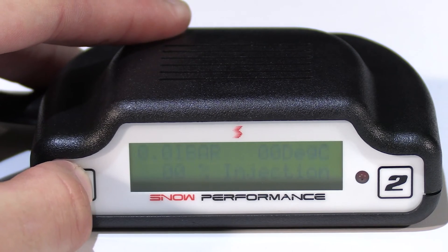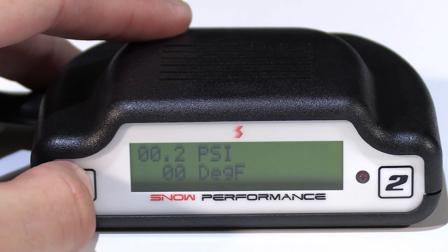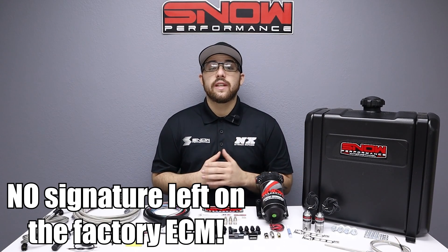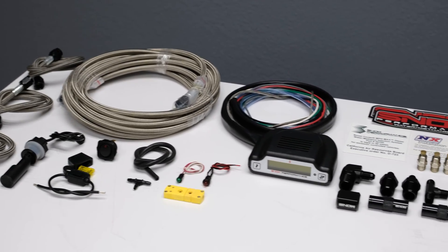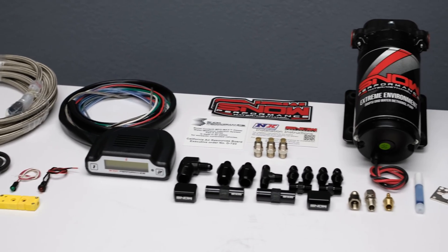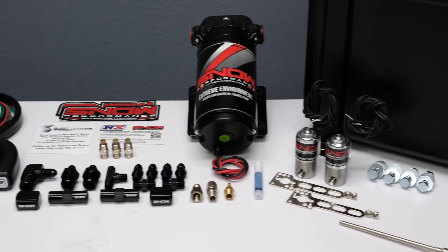If you're concerned about warranty, the Snow Performance Stage 3 System does not leave a signature on the vehicle, leaving your diesel truck with its warranty intact. We recommend water methanol for all daily driven diesel vehicles that see heavy towing, where EGTs become dangerously high.